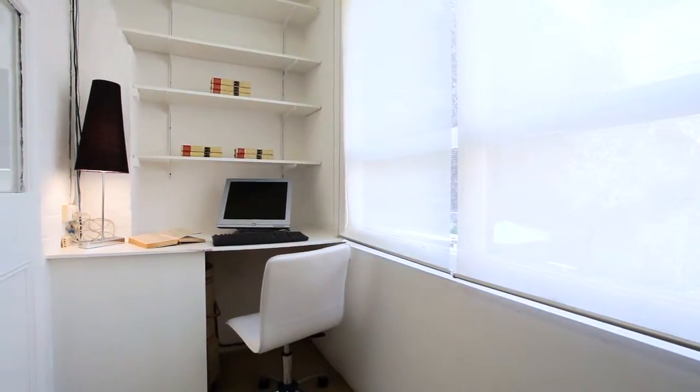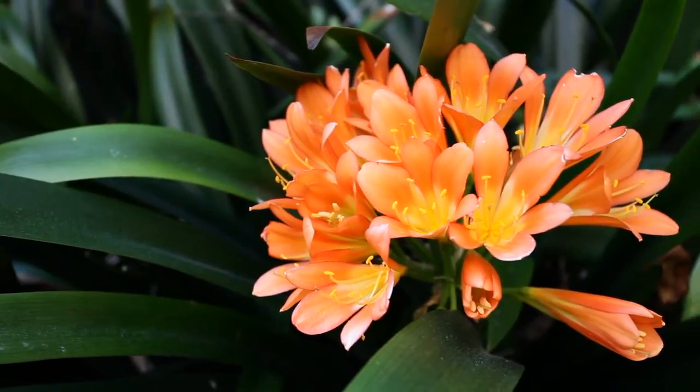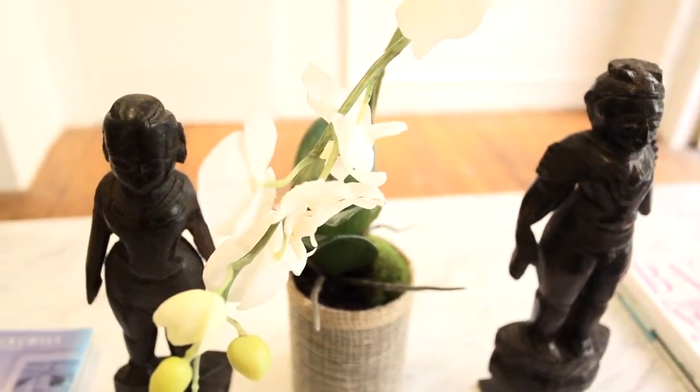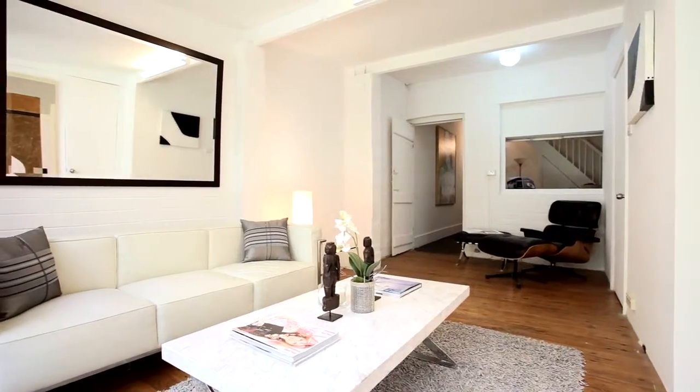It's rare you'll find a property with mixed zoning just so close to the city. Chippendale continues to grow stronger and stronger for the investor, with close walking distance to parks, transport — all at your doorstep.